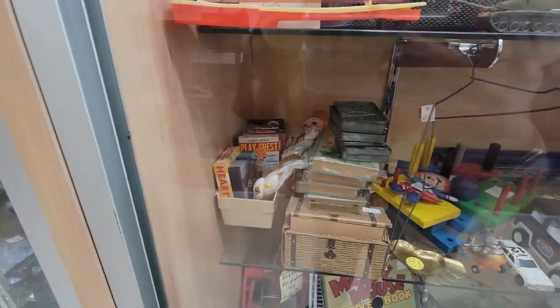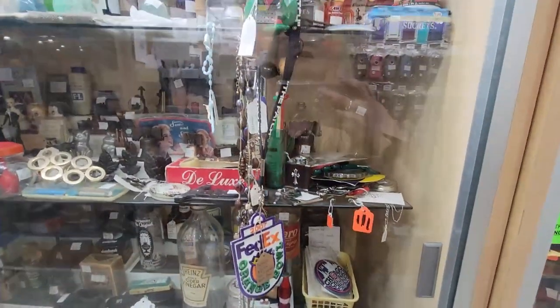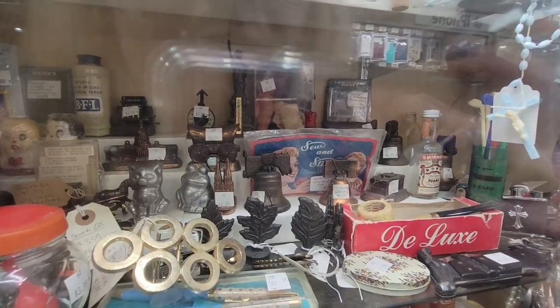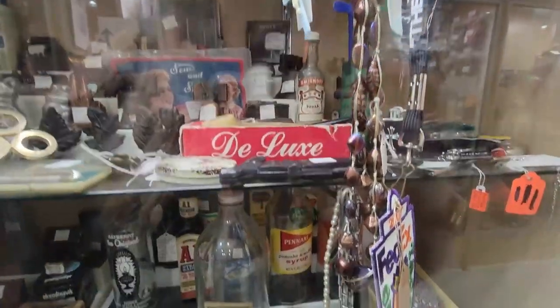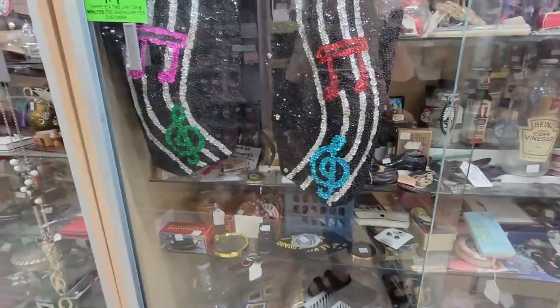Those are just NASCAR ones, I don't really care about that. So I'm going to take a little bit closer look at some of the other things in here. Oh, there's Sewing Susan — I don't want her. But man, there's just so much fun stuff in these.